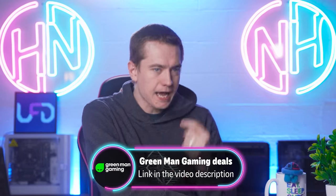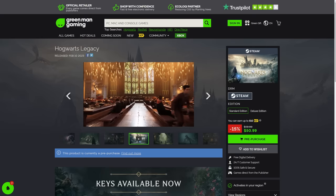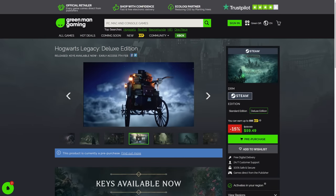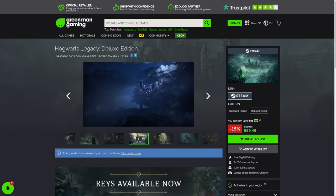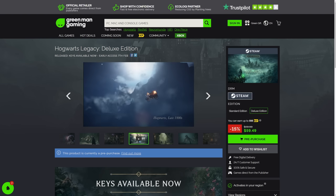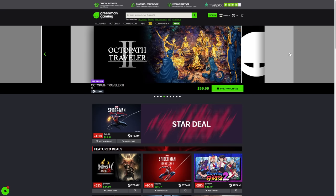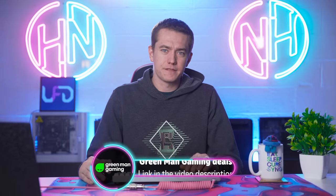Today's video sponsor is Green Man Gaming. In case you're excited for Hogwarts Legacy, you can go to Green Man Gaming and save 15% on both the deluxe edition and the regular edition. I personally already purchased Hogwarts Legacy Deluxe Edition from Green Man Gaming before they even sponsored us, because it was 15% off. With the deluxe edition you get early access to play it February 7th, so you save a lot of money. At $59.49 with 15% off here in the United States, the deluxe edition just makes so much sense — you play it early, save money, and support a great sponsor. Check it out at the link in the video description and save that 15%.